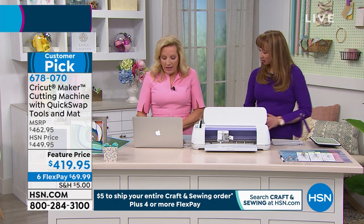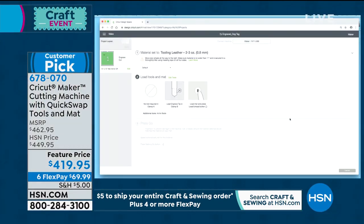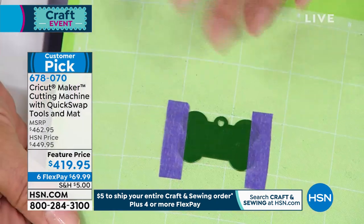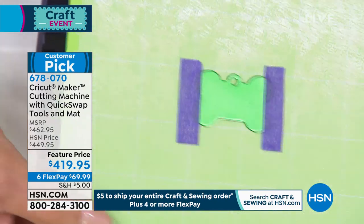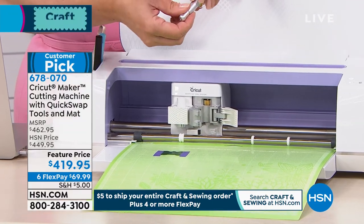So I am setting this up to actually engrave for you. And that's what's really — I want to see this little dog tag. It's on the mat and I've taped it down because when you're working with metal, like a metal blank, you do need to secure it to the mat, even though this is the standard grip mat. And so I want to take my engraving tip.